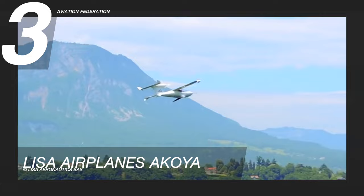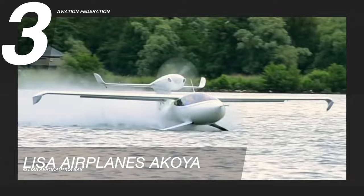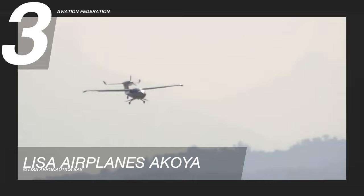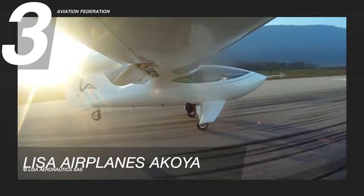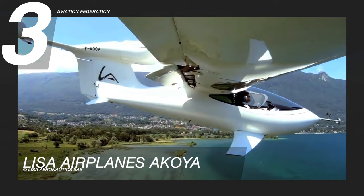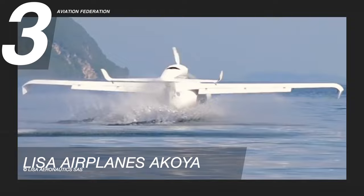The Akoya can land in a space of less than 650 feet and reach a flight speed of about 135 knots or 250 kilometers per hour. This beautifully designed plane offers the pleasure of air travel with its over 1,000 nautical mile or 2,000 kilometer range and low fuel consumption. It is immediately recognizable with its sleek and slender shape, high-quality finish, and proprietary seafoils or hydrofoils. Its sculptural design combines aesthetics, quality, and ergonomics. The price tag starts at US$350,000.